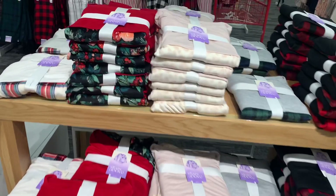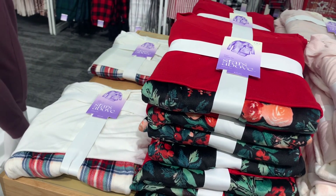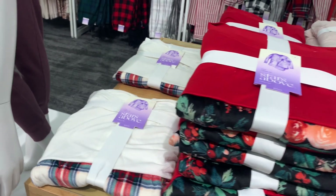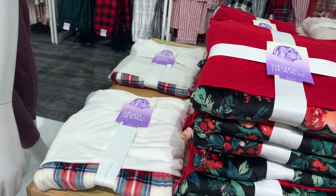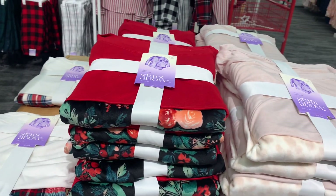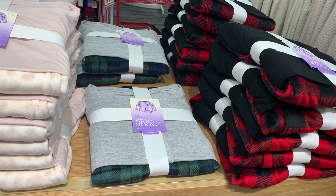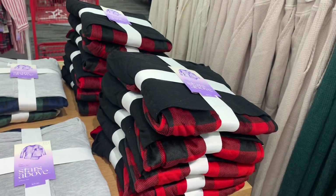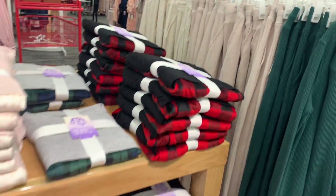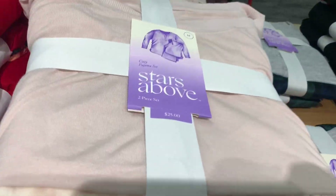They have some really cute pajama sets over here too — really good for Christmas ideas. I remember last year they had some, so I was hoping they'd do it again. It looks like it comes with pajama pants and a long-sleeve shirt. They have plaid with white, flowers with red, animal print with light pink, green plaid with gray shirt, and red plaid with black shirt. They're $25.